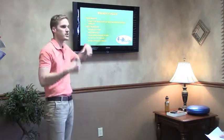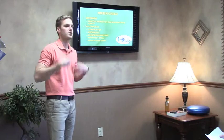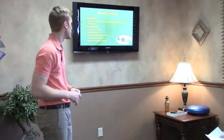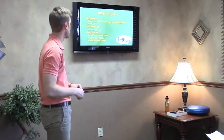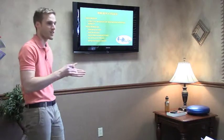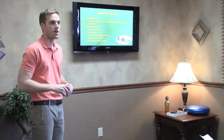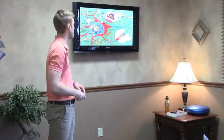Not only are there neurons carrying signals from our body to our brain and back, but we also have supportive cells called neuroglial cells. There are different types: astrocytes, microglial, oligodendrocytes, Schwann cells, and ependymal cells. You don't need to know all that, but these supporting cells are important when it comes to overall brain function.